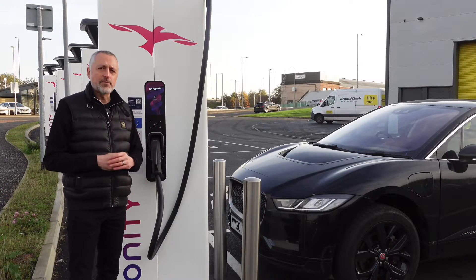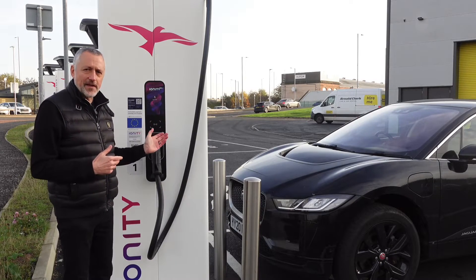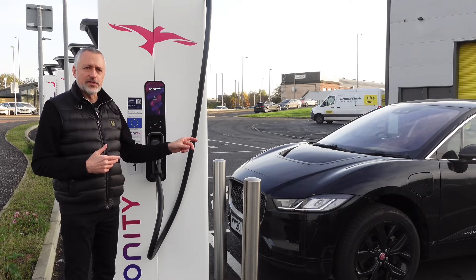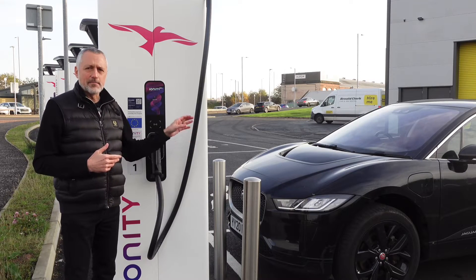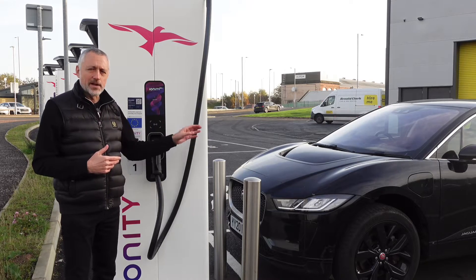Ionity is pretty big in Europe and getting bigger in the UK. They have the fastest chargers out there at 350 kilowatts, but you also need to understand the capability of your car. My Jaguar I-Pace has a maximum of 100 kilowatts, but at least I know I'm going to get the maximum speed — just only up to 100 kilowatts.